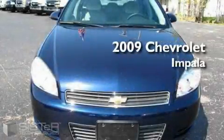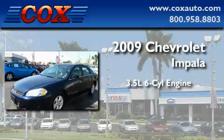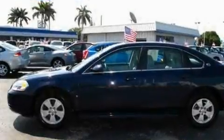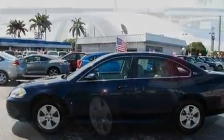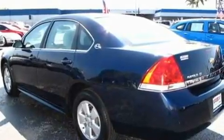This is a 2009 Chevrolet Impala. It has a 3.5-liter six-cylinder engine and an automatic transmission. With an EPA estimated rating of 29 miles per gallon on the highway, this vehicle helps leave money in your pocket where you want it.